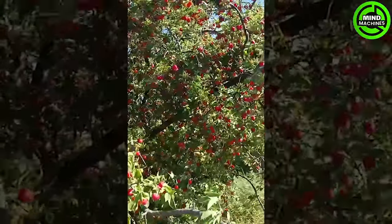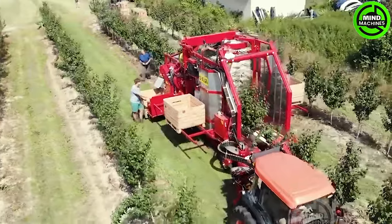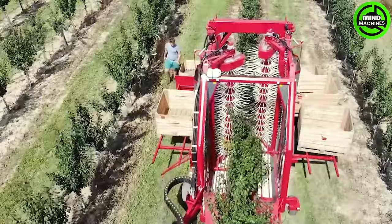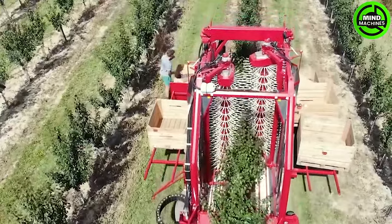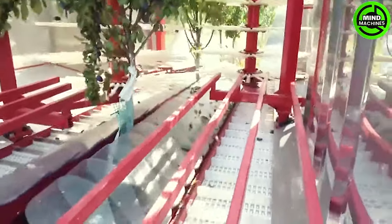Countless plums on the tree! Step into the future of plum harvesting with this extraordinary machine. Its performance is not just impressive, it's unparalleled! A true giant in the orchard!